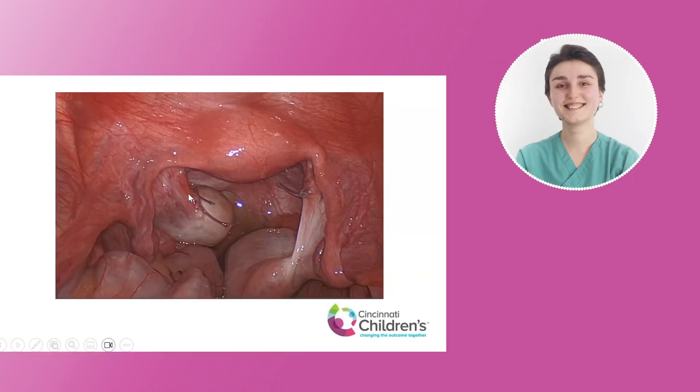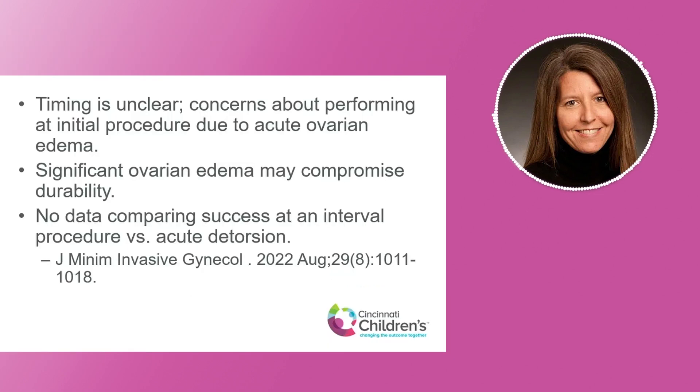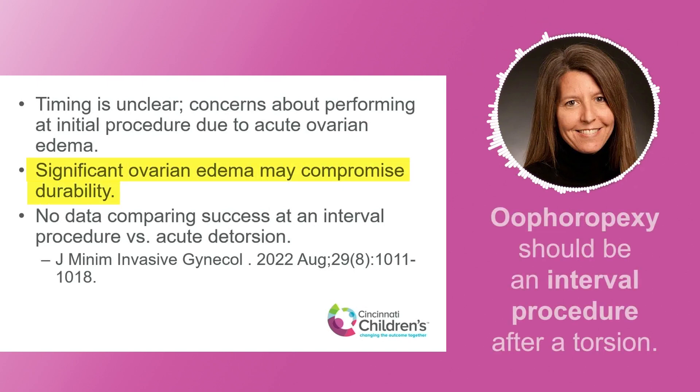Here you see these little remnants of suture. Both of these ovaries had previously been pexied and this patient had multiple torsions on both sides. The ovaries actually look pretty good — this is an interval procedure. At the time of actual torsion, the ovaries can look horrible: very edematous, hemorrhagic in nature. So after a torsion, it's really not the time to do the oophoropexy. It's really an interval procedure when you have fabulous-looking ovaries because the ovary has healed well.